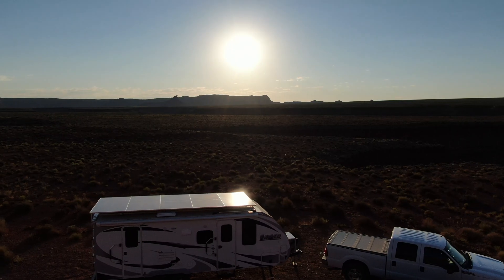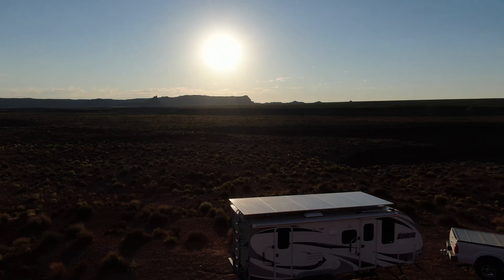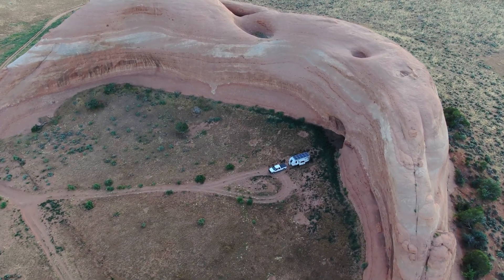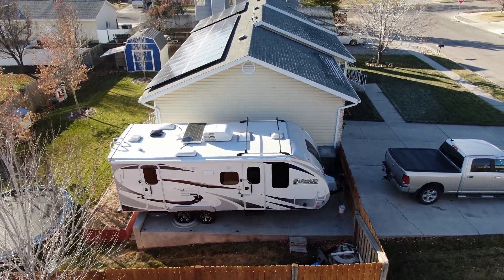When I was making plans to build a robust 2650 watt solar electrical system onto our Lance 2185 travel trailer, I specifically wanted to be able to utilize the generated electricity from the solar panels both while camping as well as when the trailer is just parked next to our home. I didn't like the idea of spending all that time and money building out a system only to be used when we're on trips with our trailer.